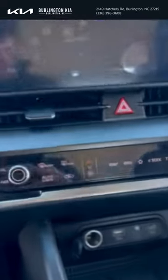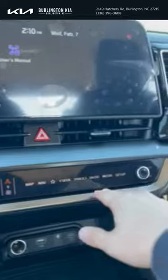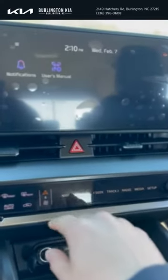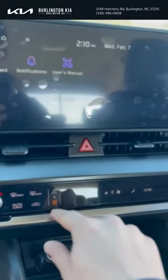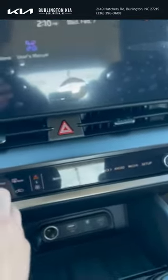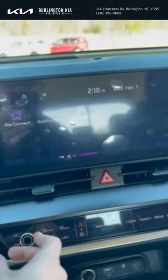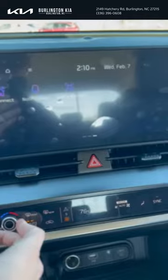Now one really cool feature about the Kia Sportage is this right here — it goes from your map navigation to literally everything including your AC unit. All you gotta do is click this little fan button, and you can mess around with everything right here. We're turning up the AC — what are the odds of that? That's really cool.